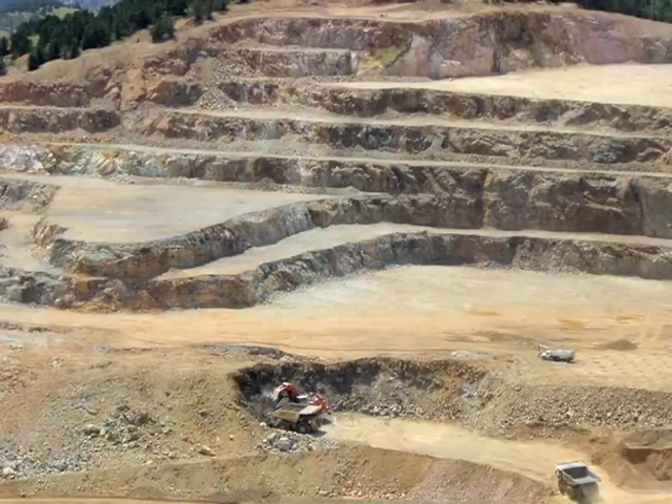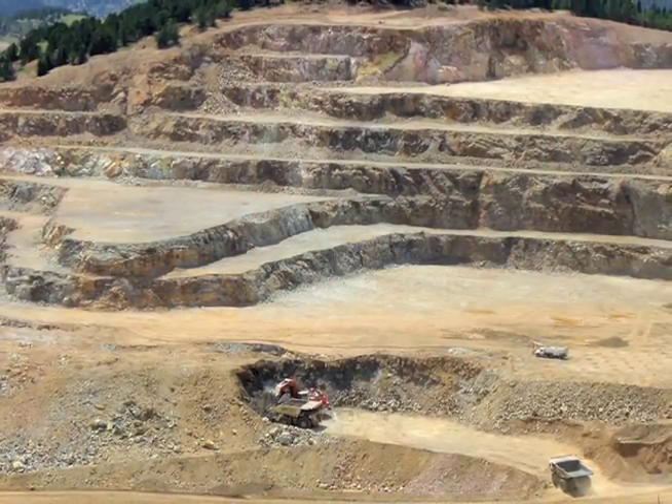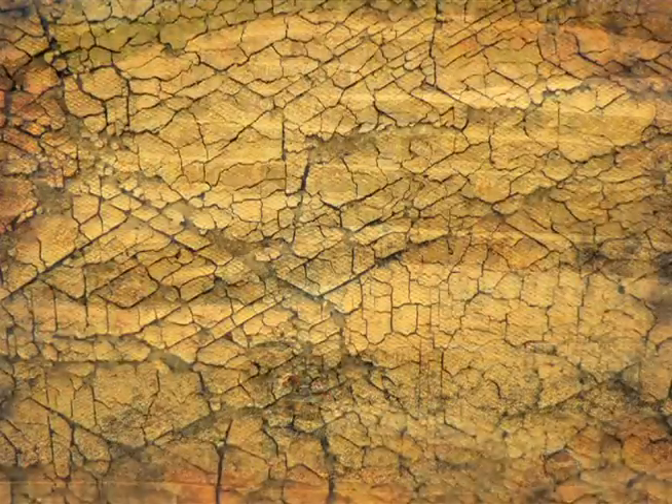Gold that comes directly from mines can be contaminated with mercury, selenium, and tellurium, all of which can cause cracking in the finished product.